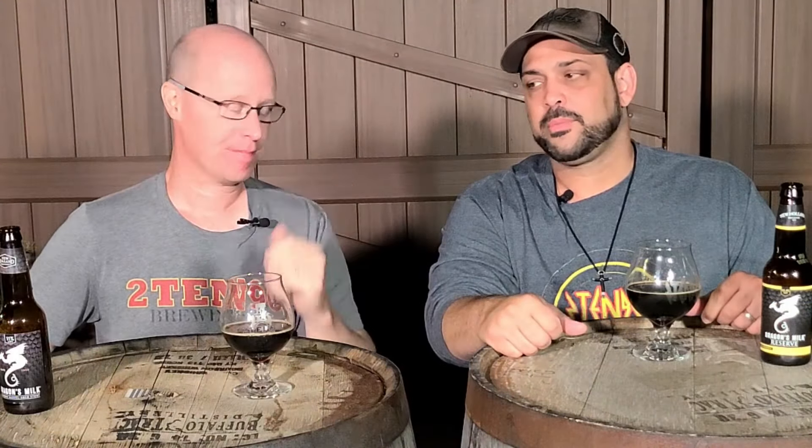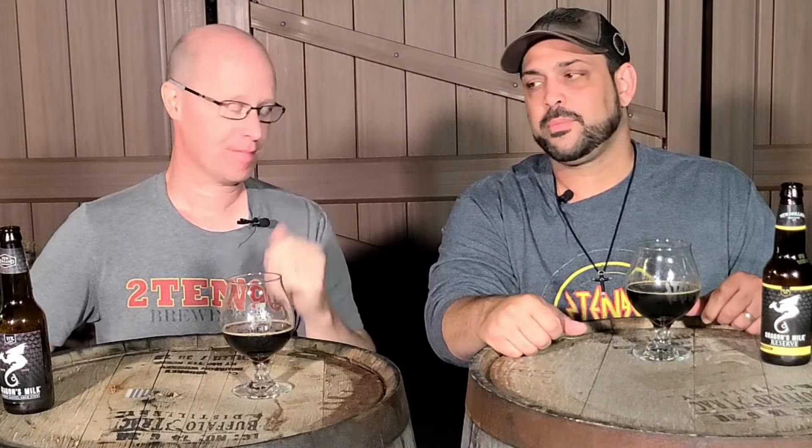Hi everybody, welcome back to 2TEN90. I am Andy, this is Todd, coming at you with another fantastic bourbon barrel aged beer review, this time another from our friends out in Michigan at New Holland Brewing.